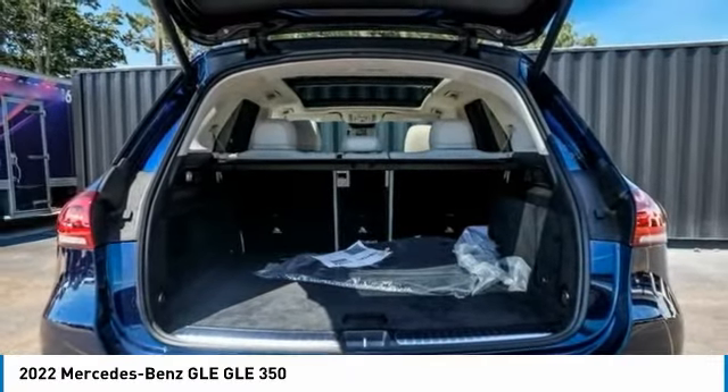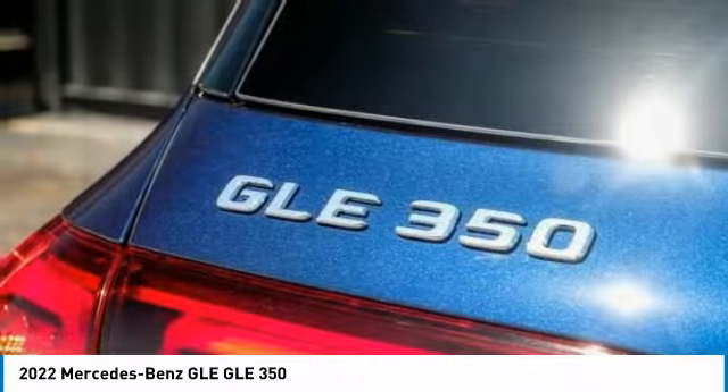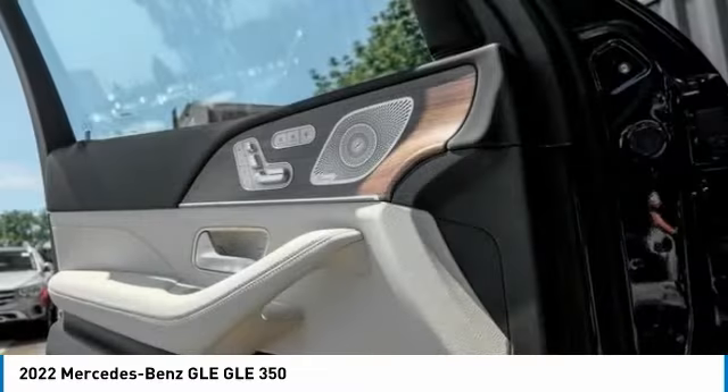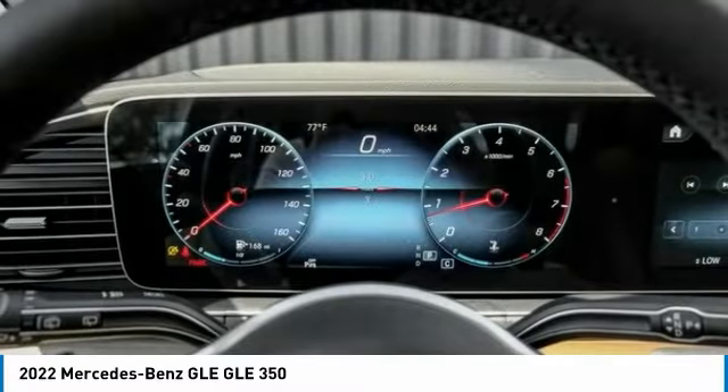Here are some of this vehicle's great options: rain-sensing wipers, electronic stability control, power lift gate, brake assist, traction control, remote keyless entry, rear fog light, speed control, power moonroof, and four-wheel disc brakes.